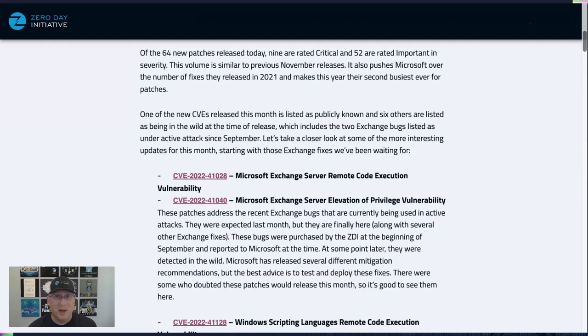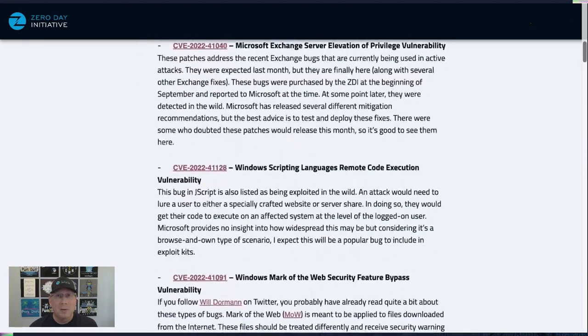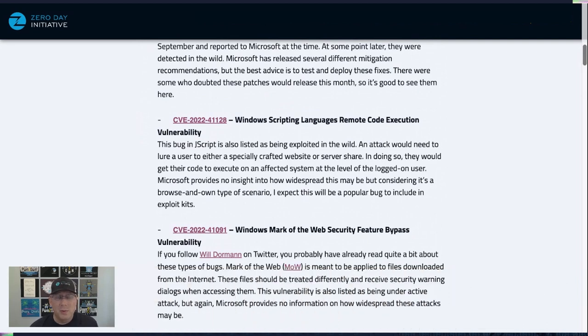We've got four additional bugs listed as zero-days and under active exploit in the wild. The first is a bug in Windows Scripting Languages — specifically JScript 9. It's listed as in the wild, and I put this one right under the Exchange bugs because it could be used in watering hole attacks where you just browse to a website or connect to a server share and get code execution. It's also a good reminder: it executes at the level of the logged-on user, so don't browse the web when you're logged on as admin — use a lower-privilege account for that.